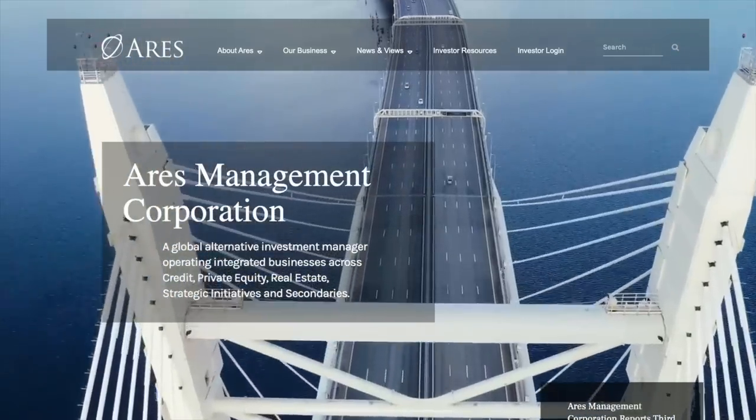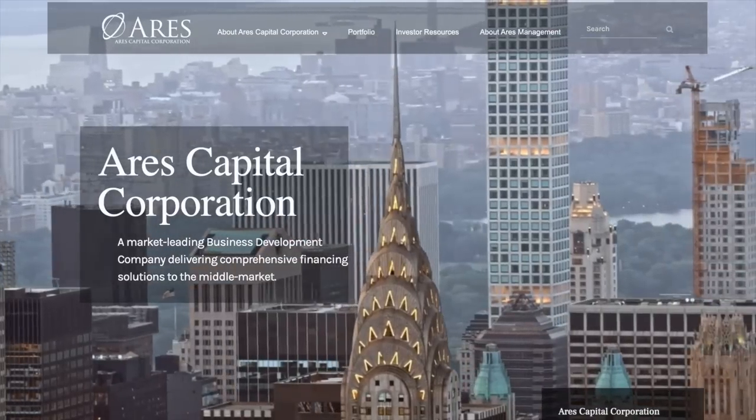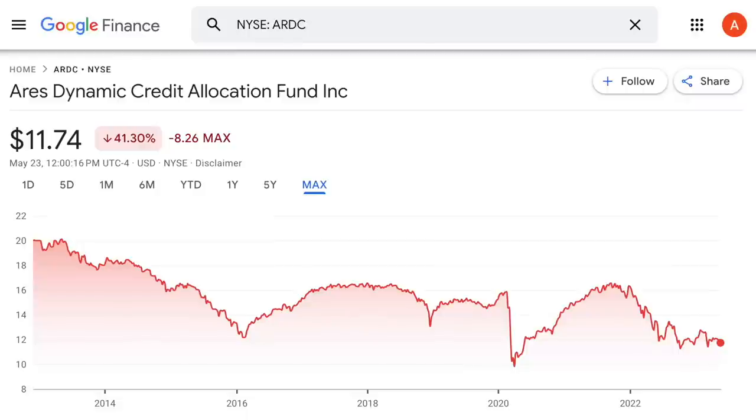It's always unfortunate when a company that has a good track record in almost every other area can still launch a bad product. For example, Aries Management Corporation, which has been an outstanding alternative asset manager, manages Aries Capital, which is a great BDC. But Aries also has a closed-end fund, the Aries Dynamic Credit Allocation Fund, which unlike almost everything else this company has launched, has been a very poor performer. It's just a reminder that a good company can still launch mediocre products.